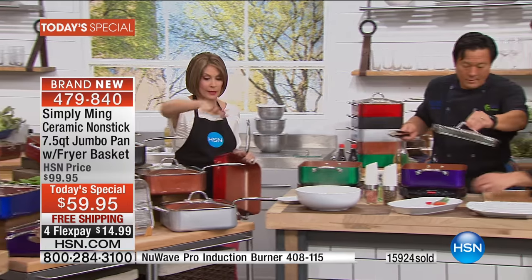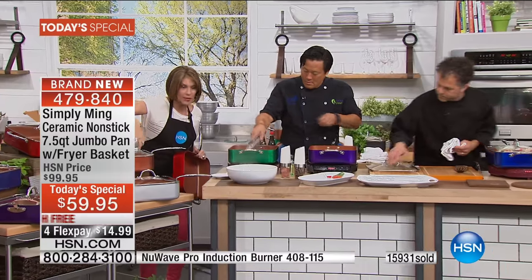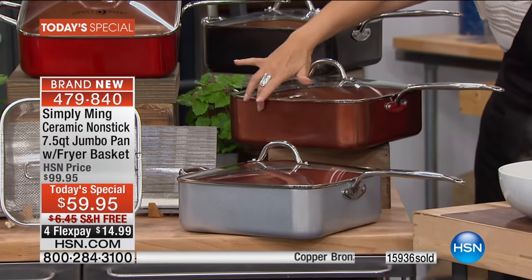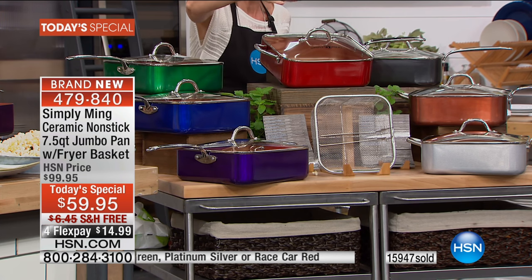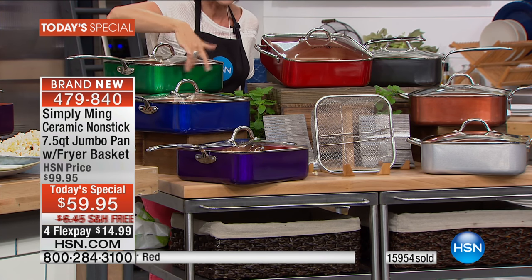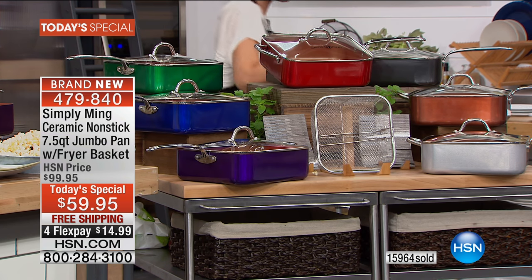Let me give you an update on the colors. We have the silver available. The copper may be the next to sell out. The red is also extremely popular. The green - this gorgeous emerald green - is available, but the blue is sold out, purple is sold out, and now the black is sold out.